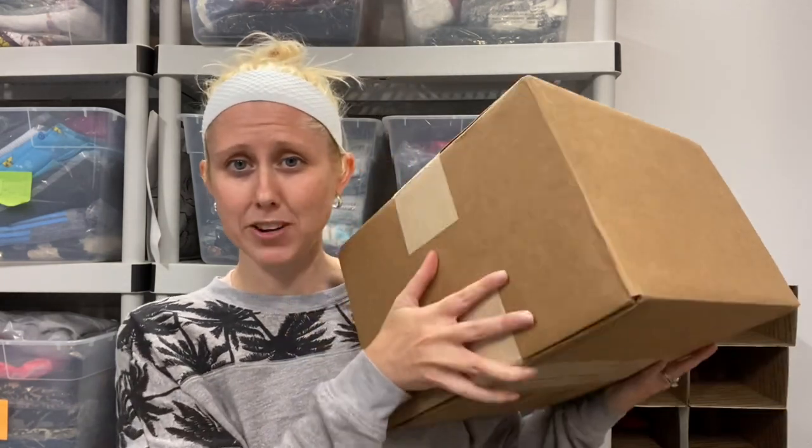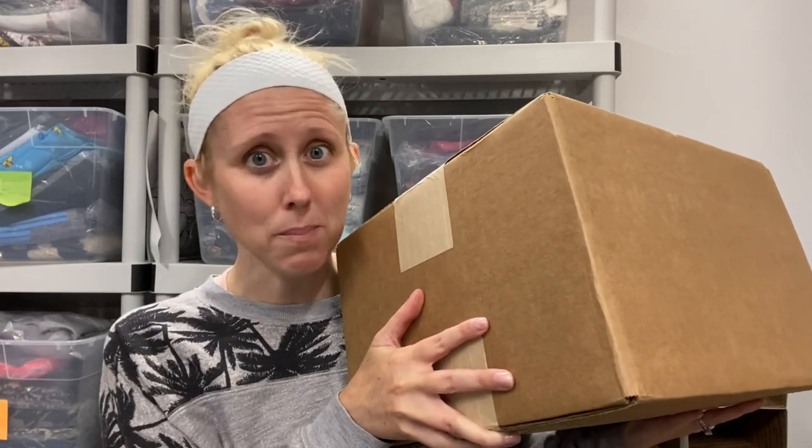All those boxes usually contain returns or just shelf pulls after they have not sold. They may come a little bit damaged or a lot damaged. But this box is their unclaimed mailbox. These are all pieces of mail that were undeliverable and came back to either Amazon or somewhere else, so this is a complete mystery — We Bargain has no idea what's in it and obviously I have no idea what's in it.